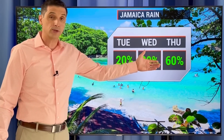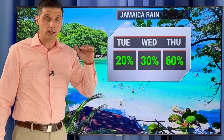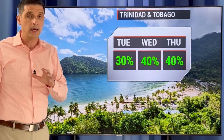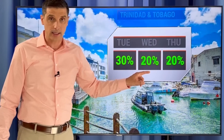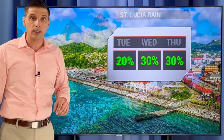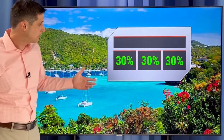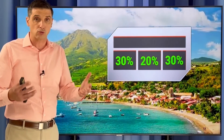Jamaica — isolated showers and storms by Thursday. It's not a washout, but I'm putting the rain chance a little higher because we have that tropical wave moving in. Same thing in the Cayman Islands — about a 40% chance by Thursday. If you get a storm, it could be strong. Trinidad and Tobago — isolated to scattered showers and storms, a 20 to 30% chance. Barbados — about an even 30% chance the next three days. St. Lucia — 20 to 30% chance. Grenada, St. Vincent and the Grenadines — isolated showers and storms possible. A lot of us will simply be staying dry.